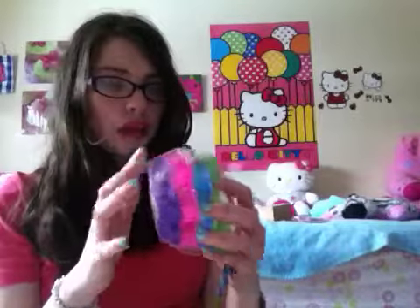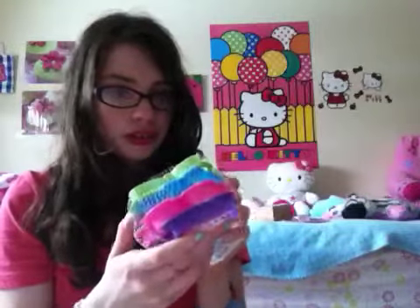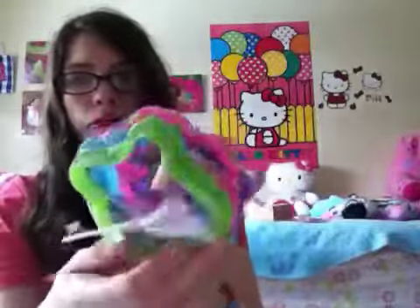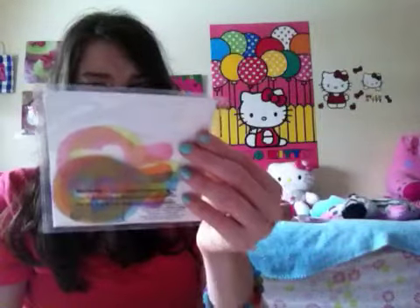I also got these little cookie cutters, which I really needed. There's a bunny, a flower, another flower, and a butterfly in here. My mom also got me these sugar cookie stencils — here's what the stencils look like, and here they are on the cookies. I've never seen these before so it's going to be really fun to use them.